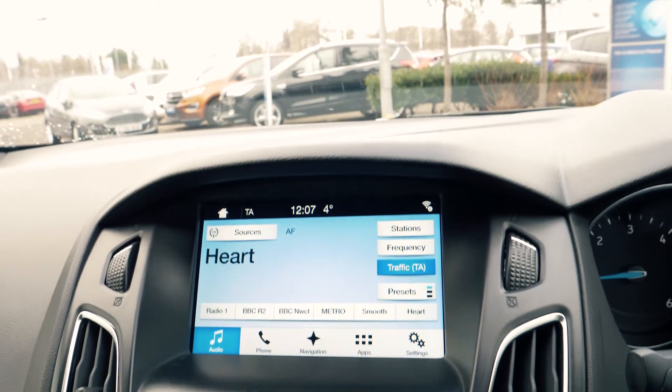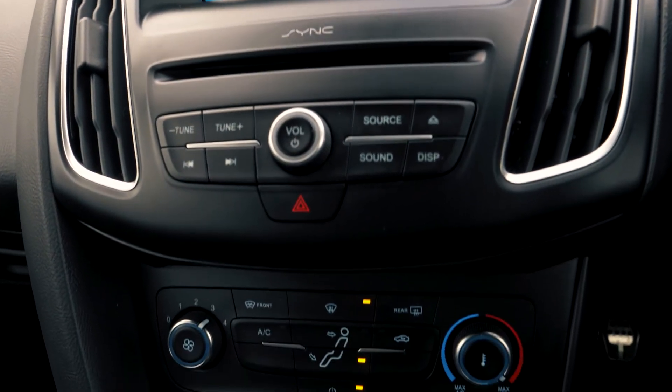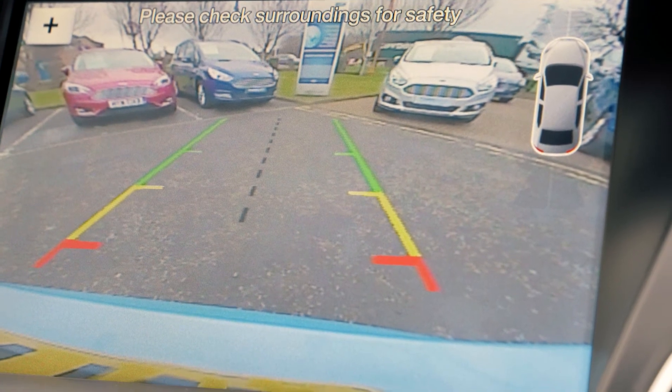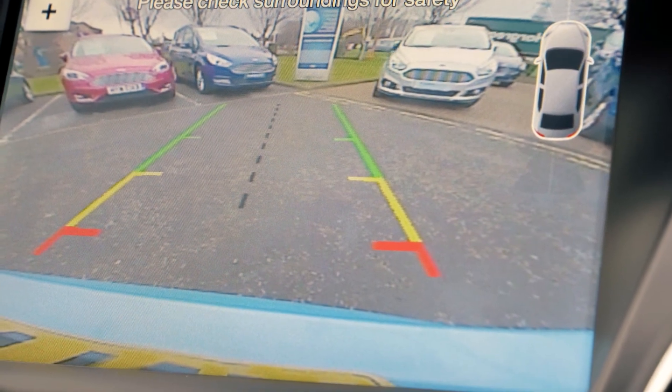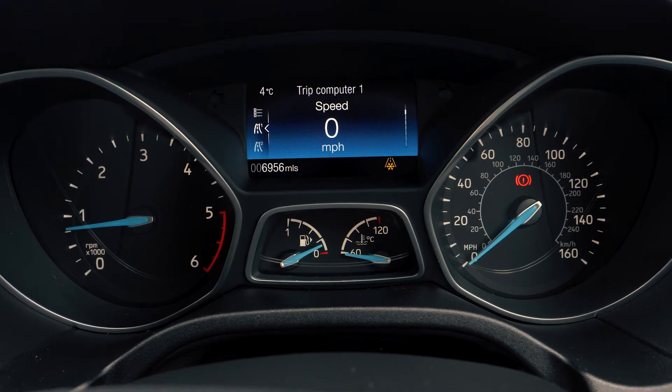There is a built-in touchscreen navigation system which is very easy to set up and use. It also has a rear parking camera to give you that extra helping hand when you need it most. Bluetooth and USB connectivity are also included so you can hook your phone up to the car.